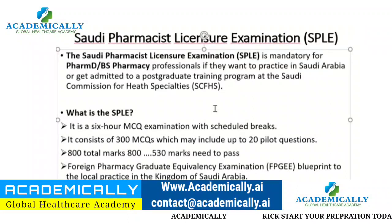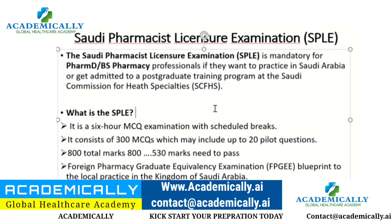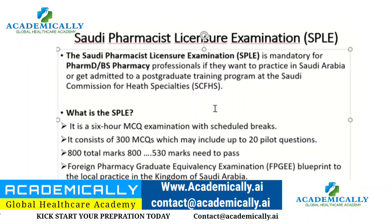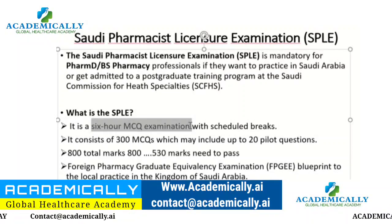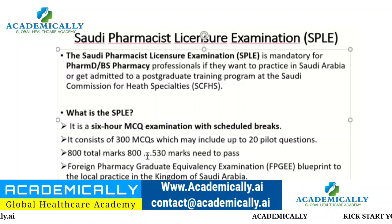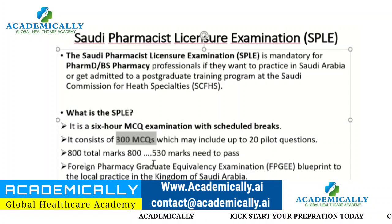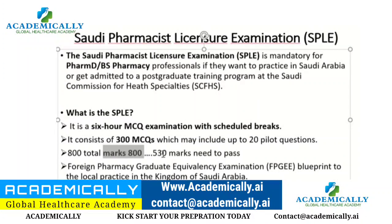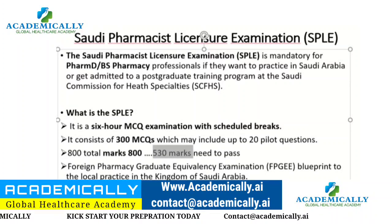Anyone who wants to work in Saudi Arabia must clear this exam. It is also required for postgraduate training, clinical pharmacy, or residency programs similar to the US. SPLE is a six-hour MCQ examination with 300 questions. The total marks are 800, and the minimum passing score is 530.